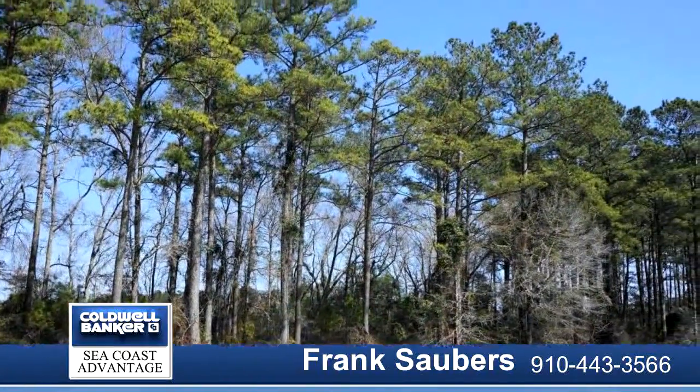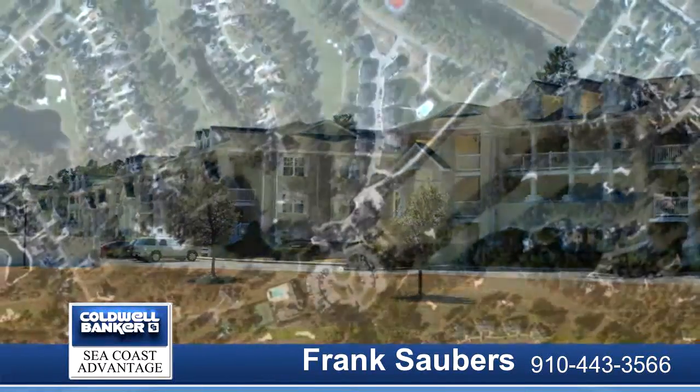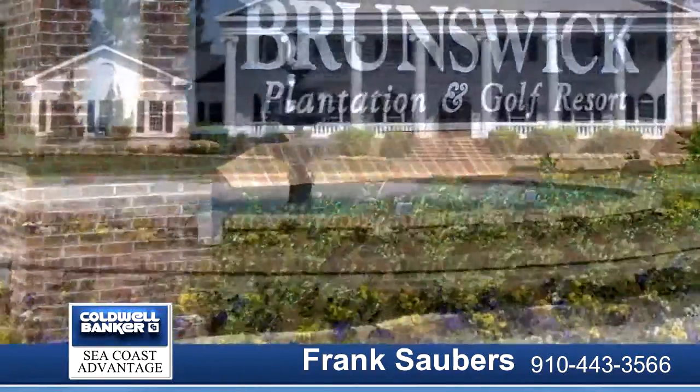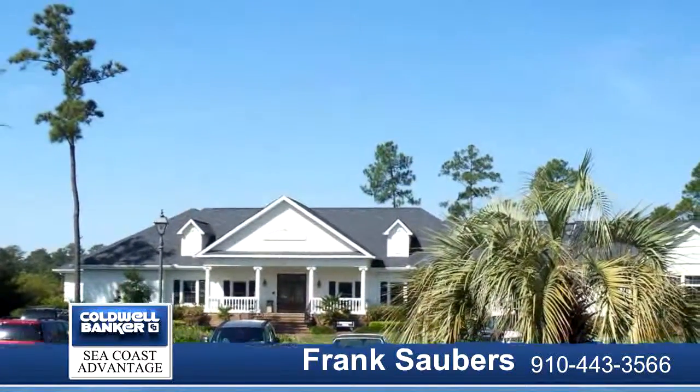Amenity-rich Brunswick Plantation and Golf Resort features 27 holes of championship golf, an on-site restaurant, and a private property owner's clubhouse with heated indoor pool and hot tub. Also includes an outdoor lap pool, exercise facility, lighted tennis courts, and a ballroom with party kitchen and library.